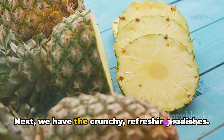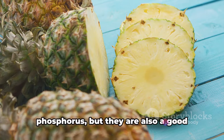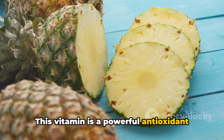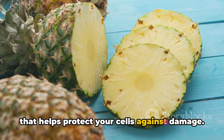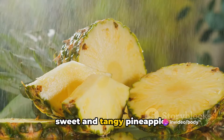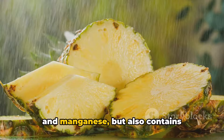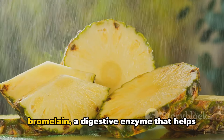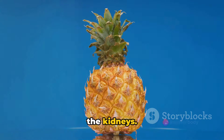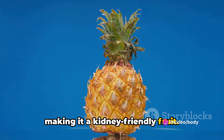Next, we have the crunchy, refreshing radishes. These are not only low in potassium and phosphorus, but they are also a good source of vitamin C, a powerful antioxidant that helps protect your cells against damage. And for this segment, we have the sweet and tangy pineapple. It's not only rich in fiber, vitamin C, and manganese, but also contains bromelain, a digestive enzyme that helps break down proteins that can be hard on the kidneys. Plus, pineapple is low in potassium, making it a kidney-friendly fruit.